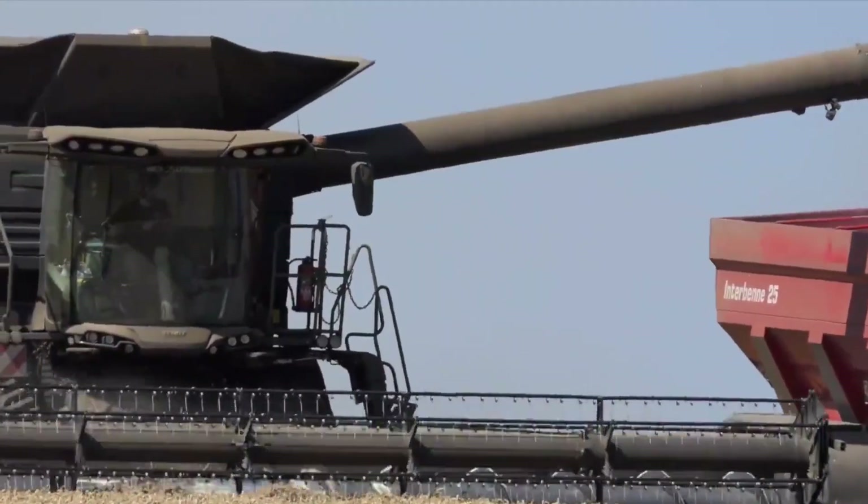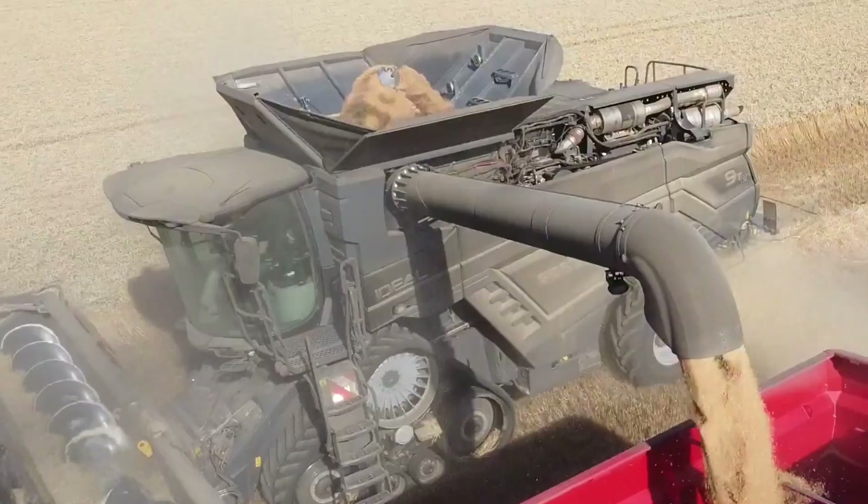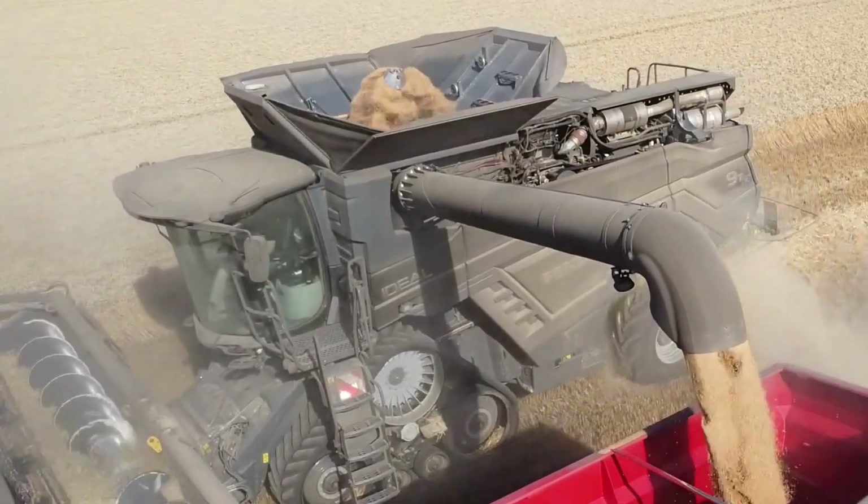One of the key features of the Ideal 90T is its unique hybrid design. Thank you for watching. We'll see you next time.